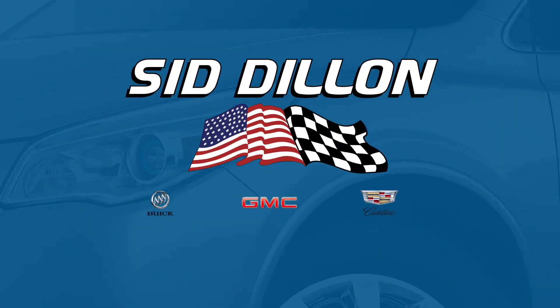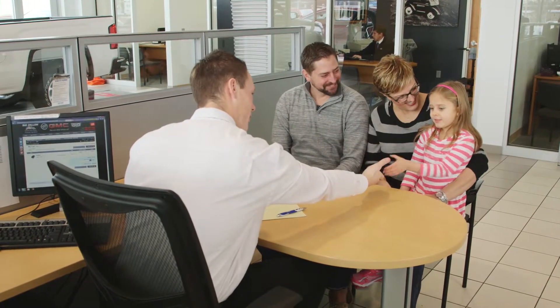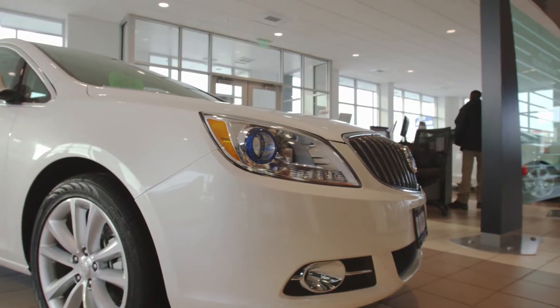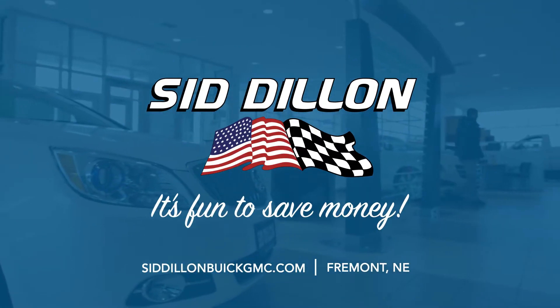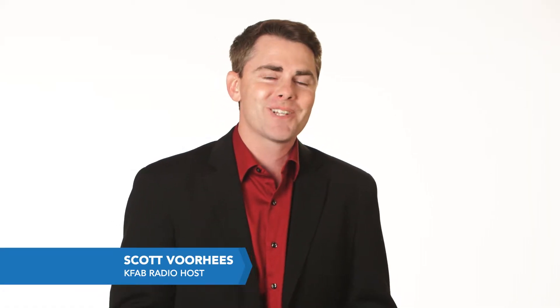Buying a car is a big decision but it doesn't have to be a difficult one. Sid Dillon Buick GMC Cadillac in Fremont makes it fun. Being a family business, they understand honesty and getting you the right deal. From their huge selection of vehicles with great prices and a solid reputation, Sid Dillon Buick GMC Cadillac in Fremont is the place to go if you're looking for a trustworthy deal and a positive buying experience.